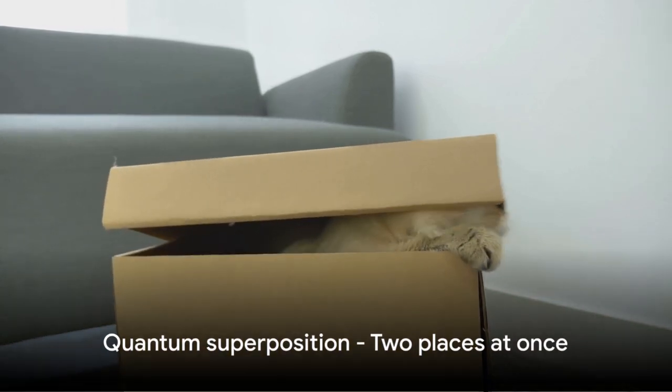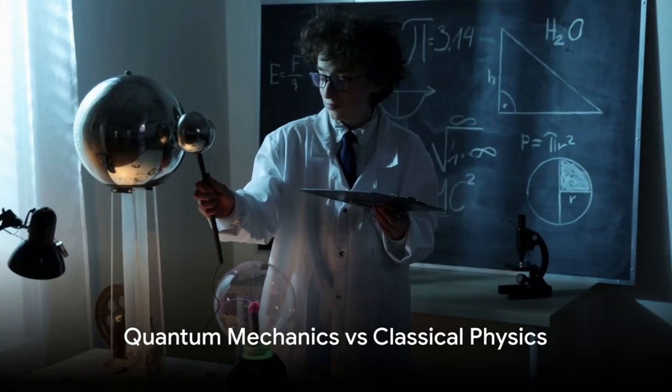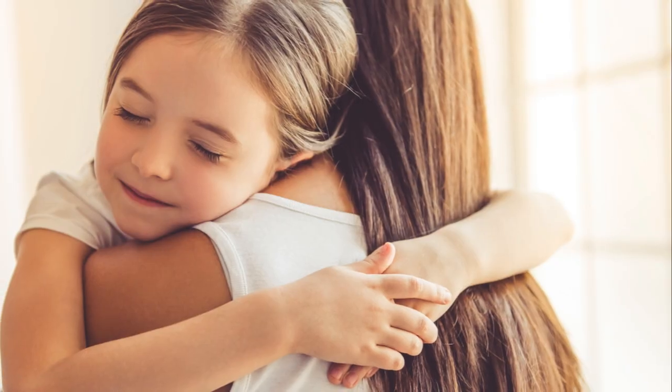So in the quantum world, things can be in two places at once until we decide to look. In our everyday world, classical physics rules. Things are either here or there, alive or dead. But quantum mechanics — it's a whole different ballgame.